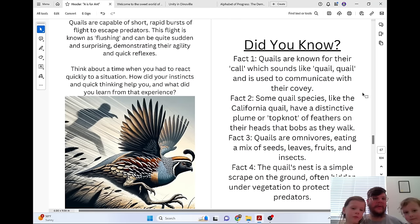Quails are capable of short, rapid bursts of flight to escape predators. This flight is known as flushing and can be quite sudden and surprising, demonstrating their agility and quick reflexes.